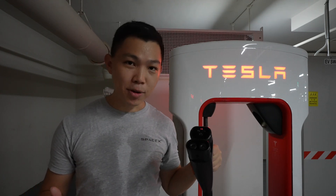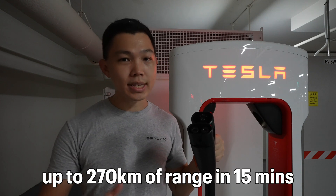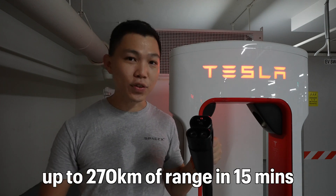Every Tesla supercharger in Singapore is the V3 version — Tesla's fastest. This can give your car up to 270 kilometers of range in just 15 minutes.